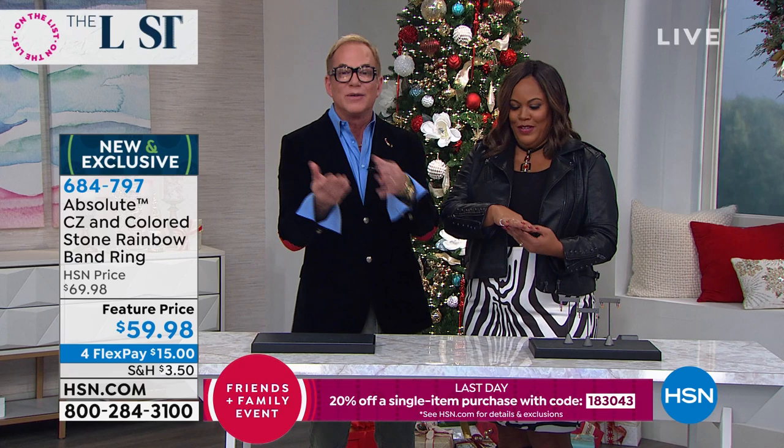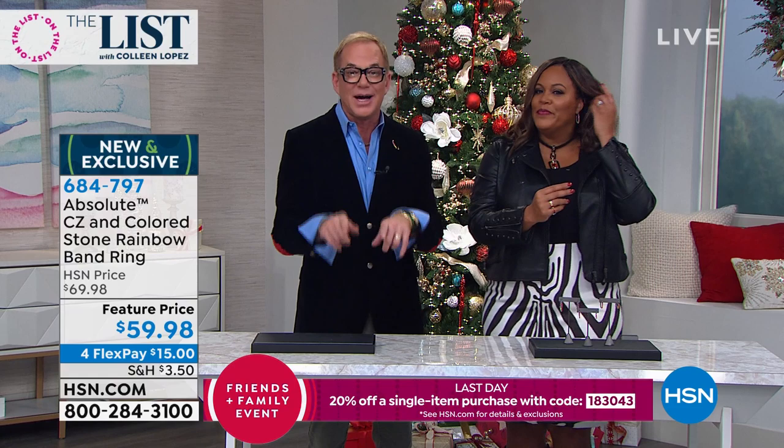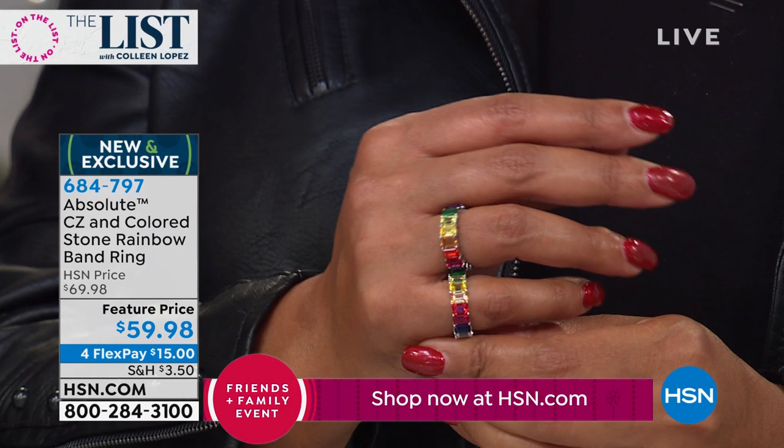Absolutely, this ring will make you happy. You can stack these too. Your jewelry should make you happy — and if it's not, step it up, ladies. The item number for you is 684797.